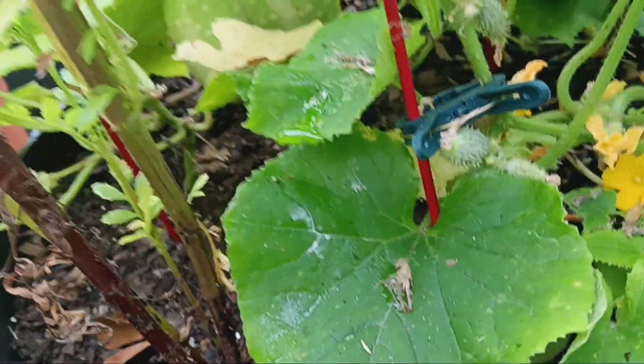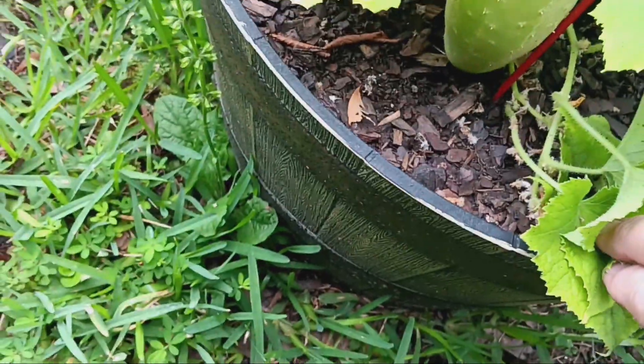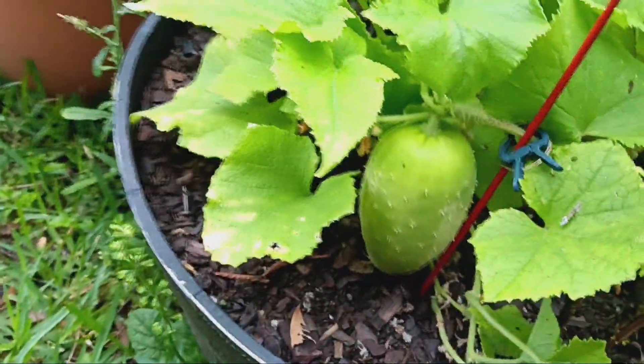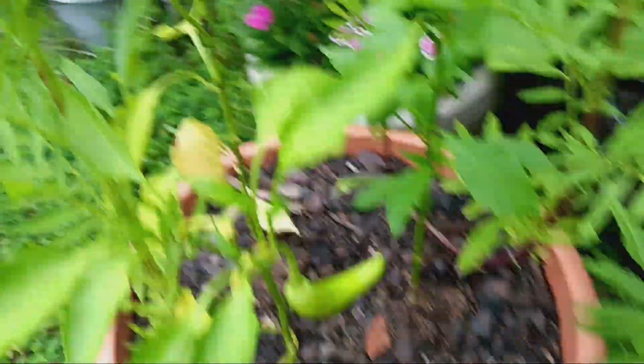I've got some small cucumbers right there — about ready to go. I only see one, two cucumbers. I wonder if I can still slice those up and put them into pickles — I might have to do that. Banana peppers are doing good; I've got several of them.